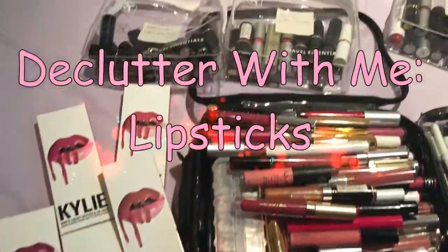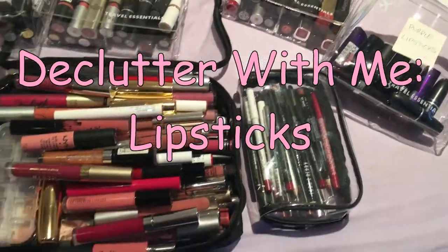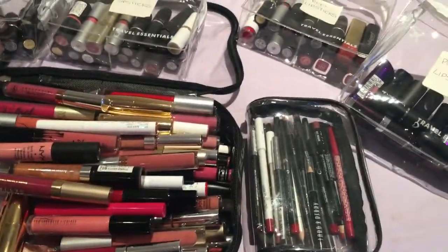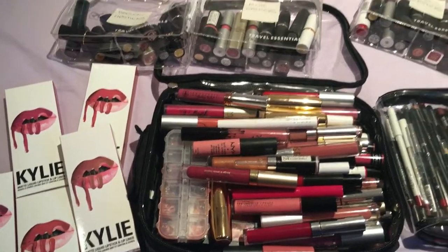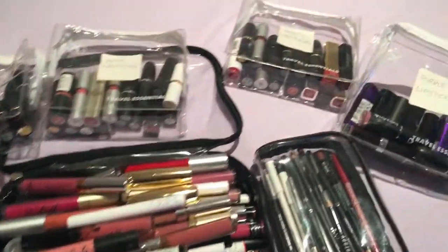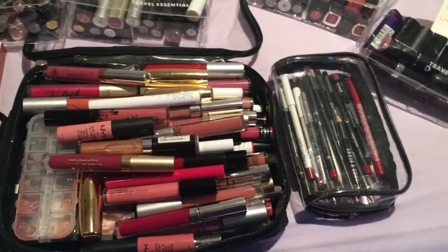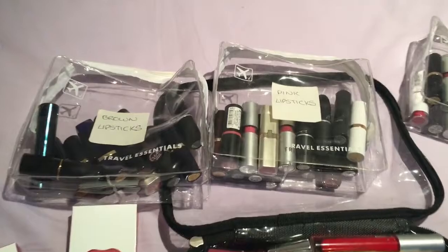So this is all my lip stuff and I really think I need to declutter. What I might do is split the decluttering session over maybe three videos — probably do lipsticks in one, the liquid lipsticks in another, and maybe gloss and lip pencils in another. So yeah, let's start off with the lipsticks.